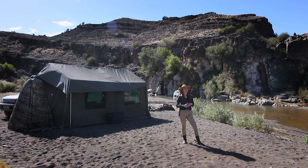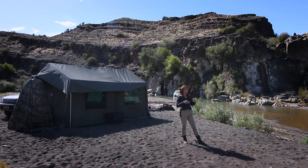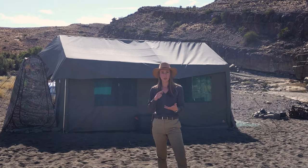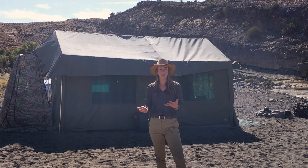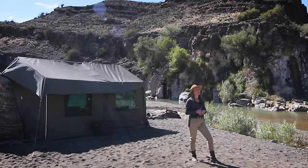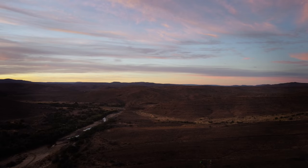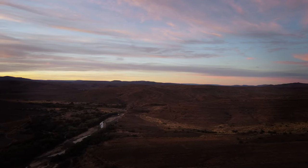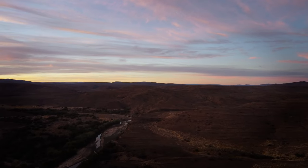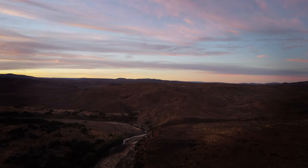Often people think of bugging out as taking your bug out bag and walking into the bush with ultralight gear. But if you think about being displaced from your home — whether it's a survival situation, a disaster like a flood, civil unrest, or you're just going to live on a farm — ultralight gear is just not going to cut it. You need something really durable and tough, like this tent. From a survival perspective, shelter is one of our most important priorities, and the kind of shelter you set up for long-term wilderness living makes a huge difference.